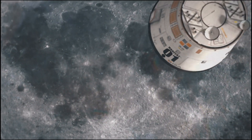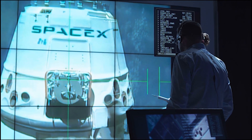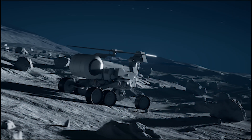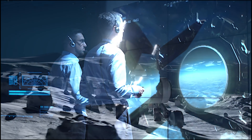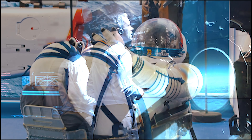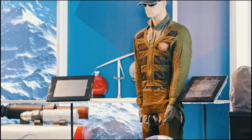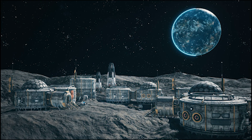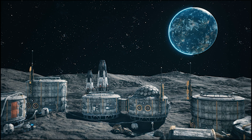SpaceX, with its Starship lander, plays a key role in these plans. On top of that, we're starting to see proposals for lunar infrastructure like pipelines, 3D-printed habitats, and new spacesuits designed for extravehicular activities. So, let's dive into NASA's master plan to build the first ever Moon base.